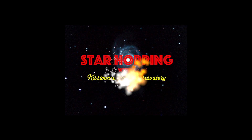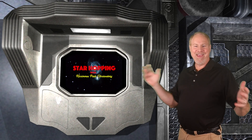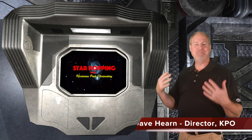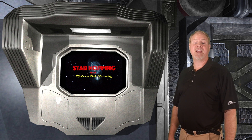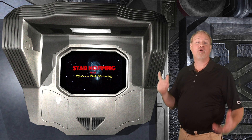Let's go star hopping! Welcome to Episode 11 of Star Hopping with Kissimmee Park Observatory. I'm Dave Hearn, and I'm just doing cartwheels about being your host. In this series of programs, we'll show you the most beautiful sights in the night sky and explain exactly how to find them with your binoculars or your telescope.